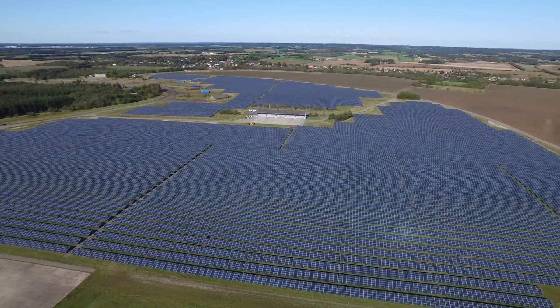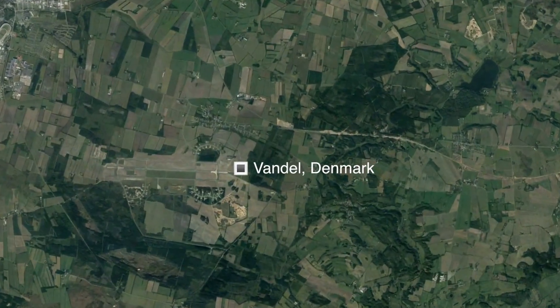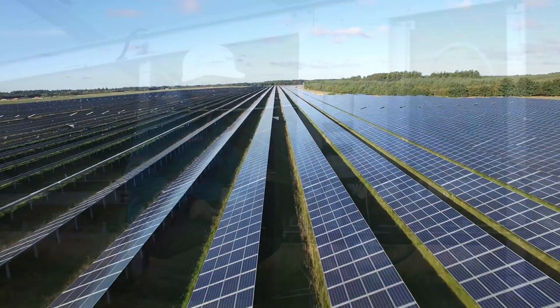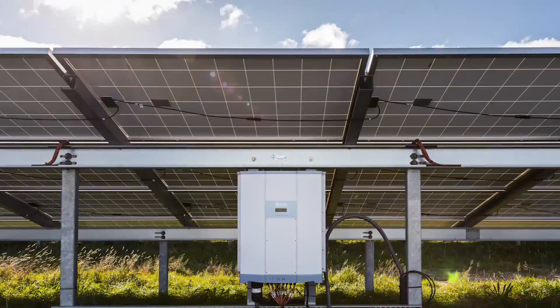Delta's renewable energy solutions are fostering a sustainable future across the world. Located in the countryside near Vandal, Denmark, sits a massive conglomerate of solar PV installations — a project that Delta was able to support with its high-efficiency solar PV inverters and technical expertise.